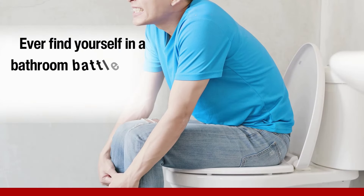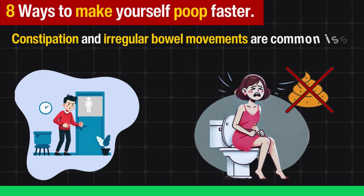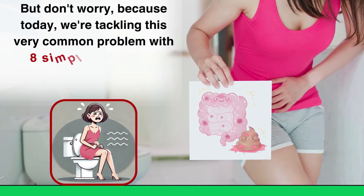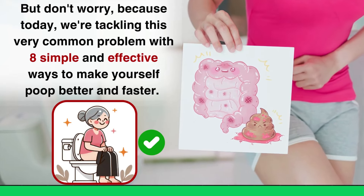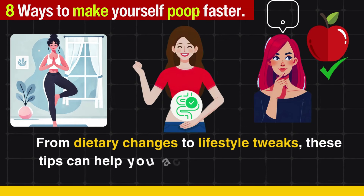Ever find yourself in a bathroom battle, waiting for something to happen? You're not alone. Constipation and irregular bowel movements are common issues that many people face. But don't worry, because today we're tackling this very common problem with 8 simple and effective ways to make yourself poop better and faster. From dietary changes to lifestyle tweaks, these tips can help you achieve a healthier digestive system.